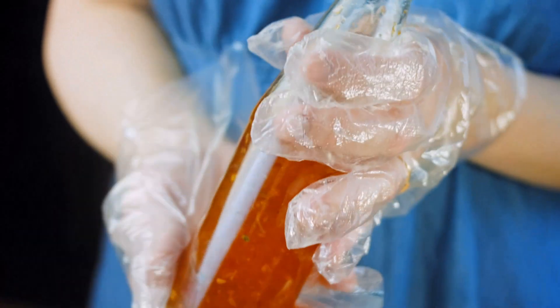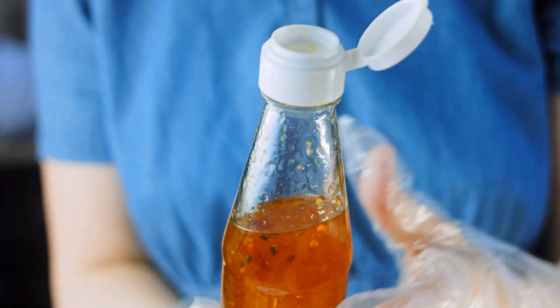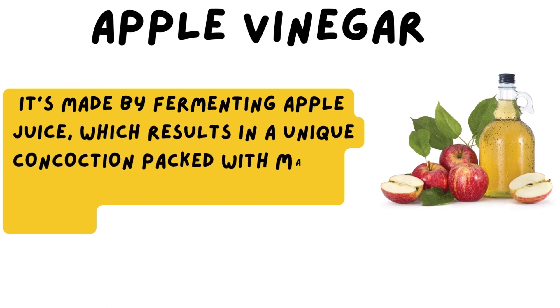Apple cider vinegar has been used for centuries in many culinary and medicinal practices. It's made by fermenting apple juice, which results in a unique concoction packed with many nutritional ingredients.